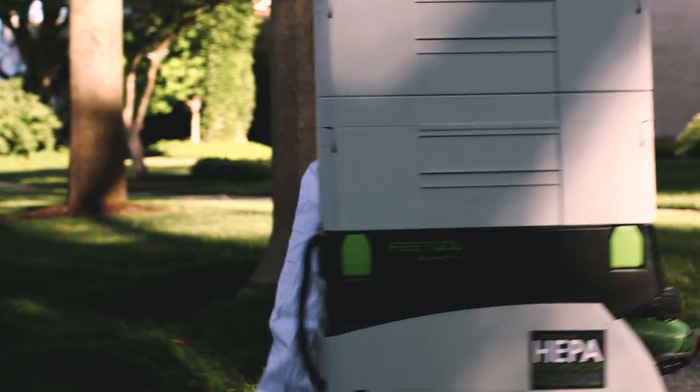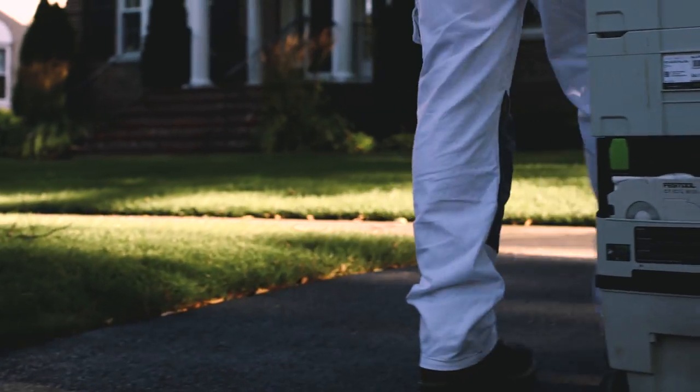My name is Jack Andrews. I work for Precision Painting and Decorating. We're a company that's located in a small region of Chicago called Bellwood.